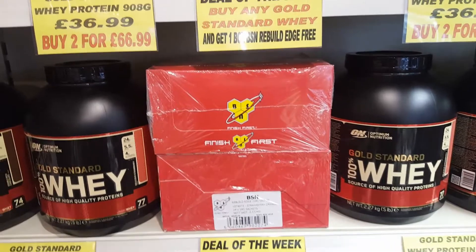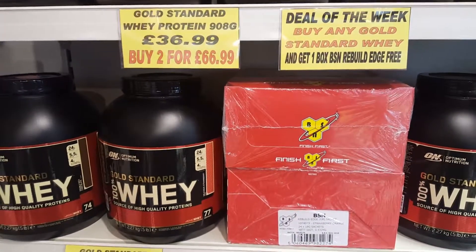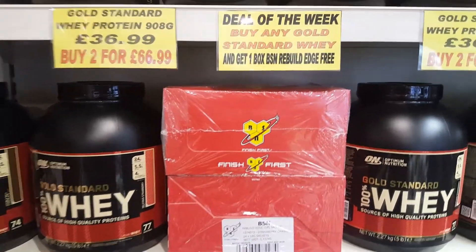Absolutely phenomenal deal, worth $46.60 a box of those 24. So if you get a Gold Standard Whey, any size, you get a free box of the Rebuild Edge.